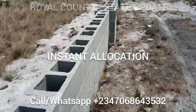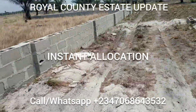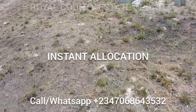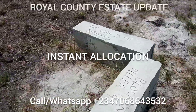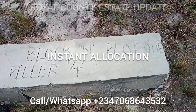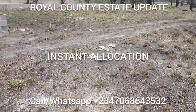After allocation, once payment is made, give us two to three weeks to prepare your documents and your survey. Once your survey is ready, we'll bring you down here and allocate your plot. This is the corner piece of one of our clients — your plot number and block number will be written on it, along with the name of the client. It's a place to be.